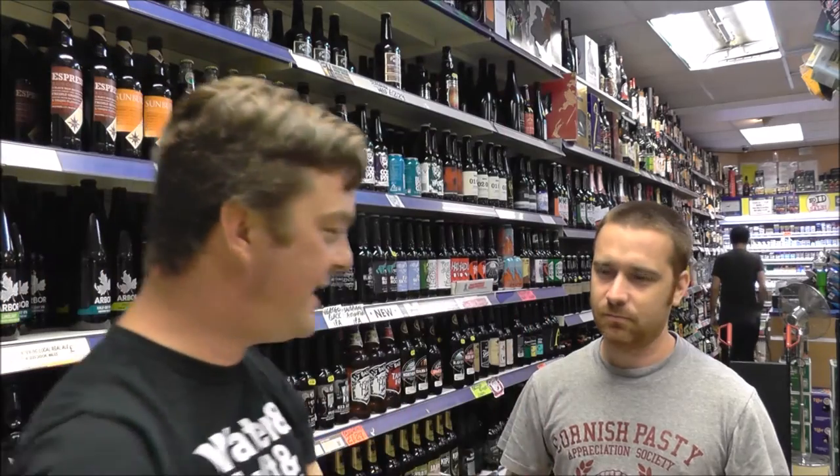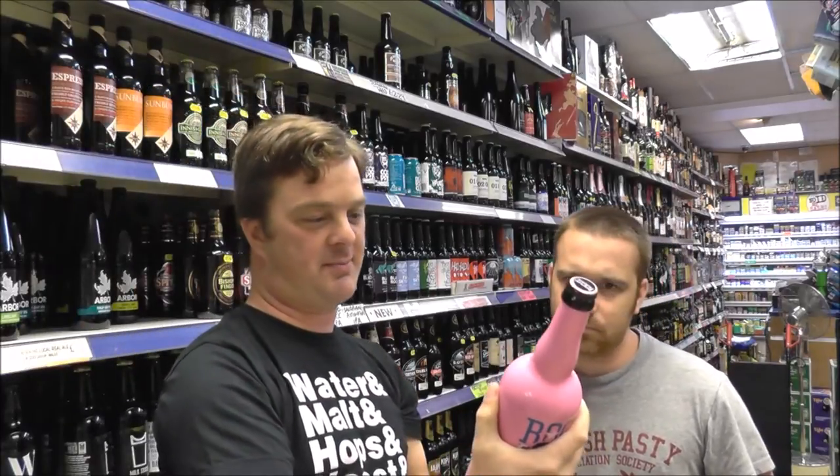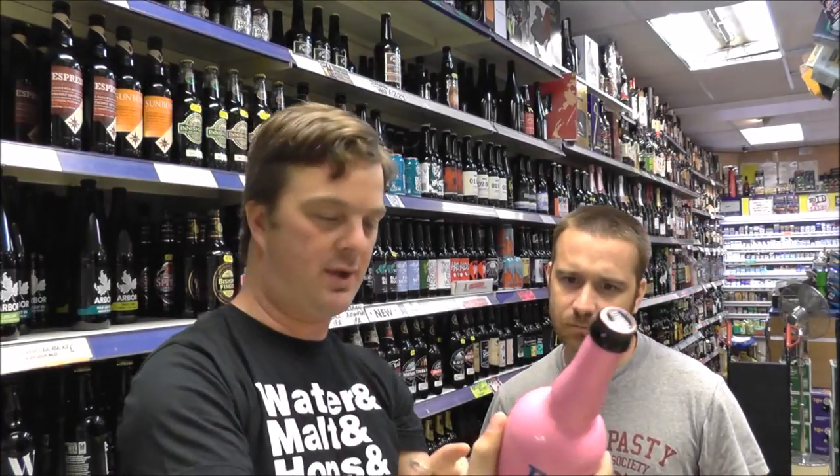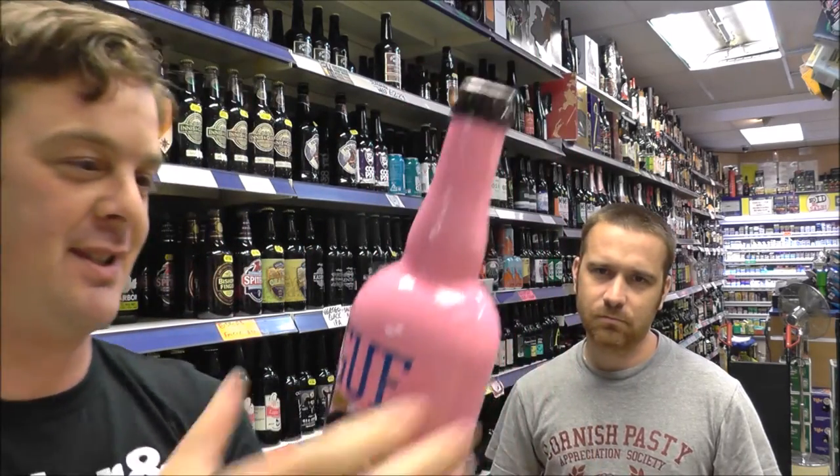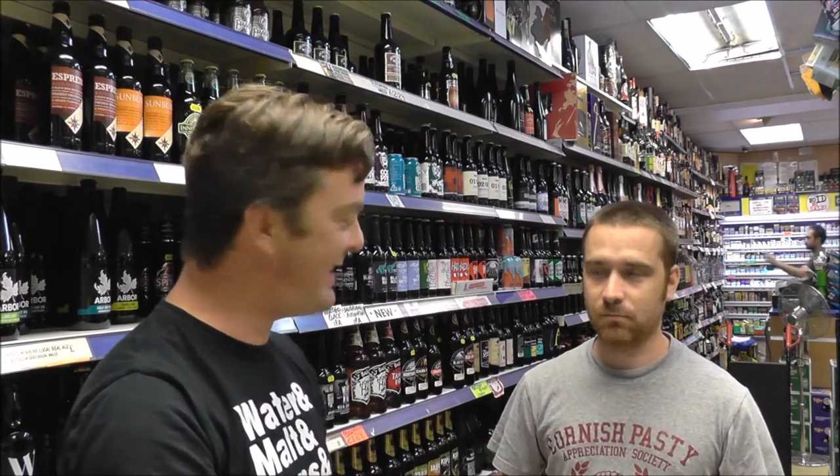The one thing I don't know is the ABV on this. The Americans don't have to... oh, here we have 5.4% ABV. So, Voodoo Donut — let's get it open into a glass and see what we get.